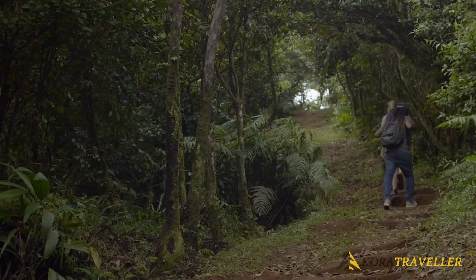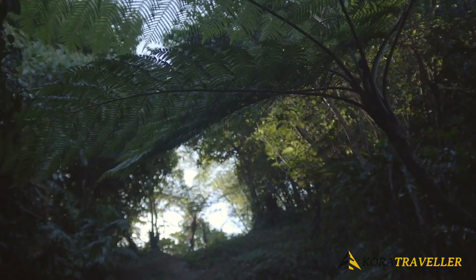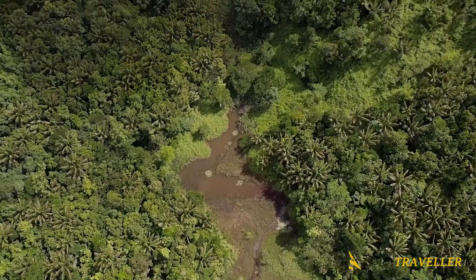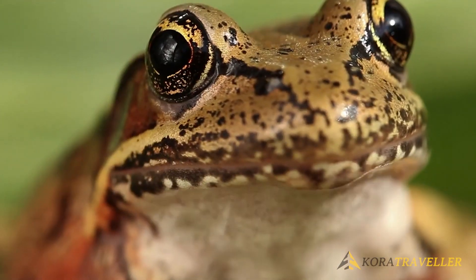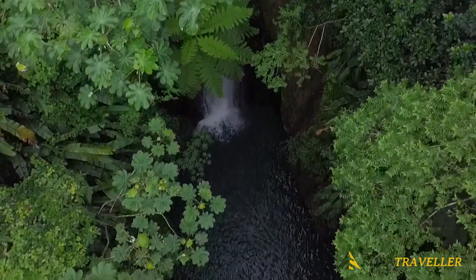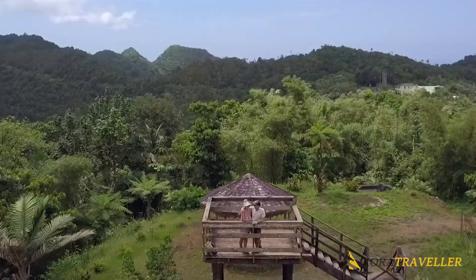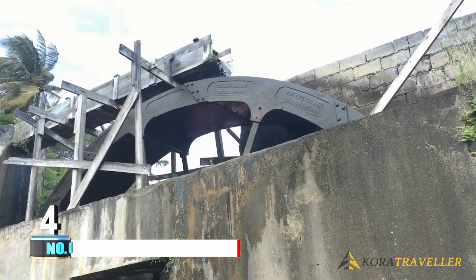As one TripAdvisor user puts it, strolling down a rainforest loaded with the scent of fresh spices was absolutely fantastic. One of the most popular hikes leads to Seven Sisters Falls, located about 1.25 miles north of the Grand Etang visitors center. Visitors describe both the trail and the falls as particularly scenic; however, many warn that the trail can be challenging, so bring sturdy footwear and plenty of stamina.